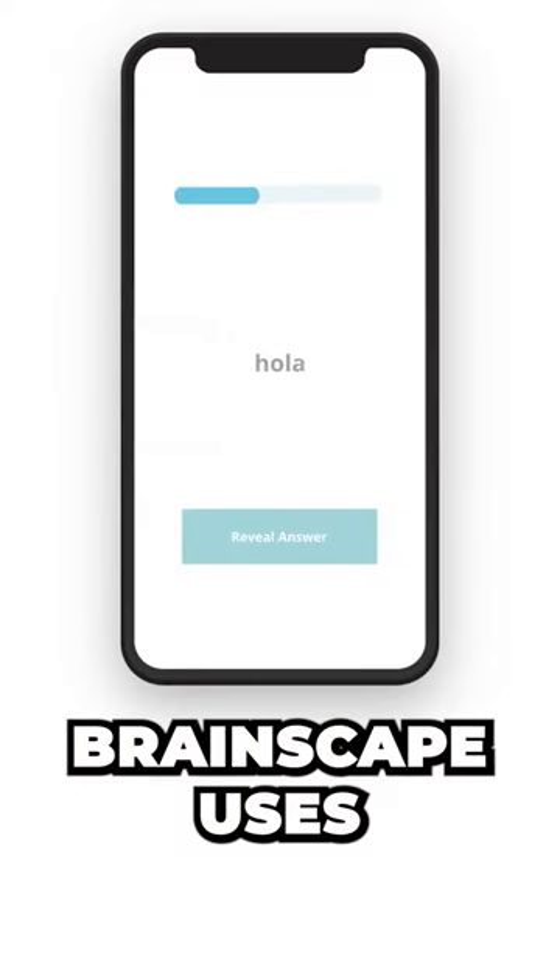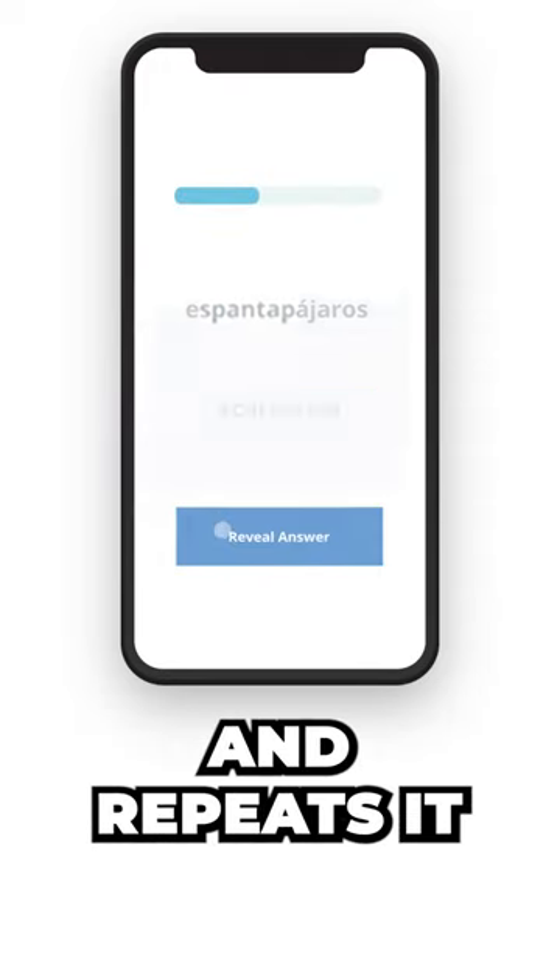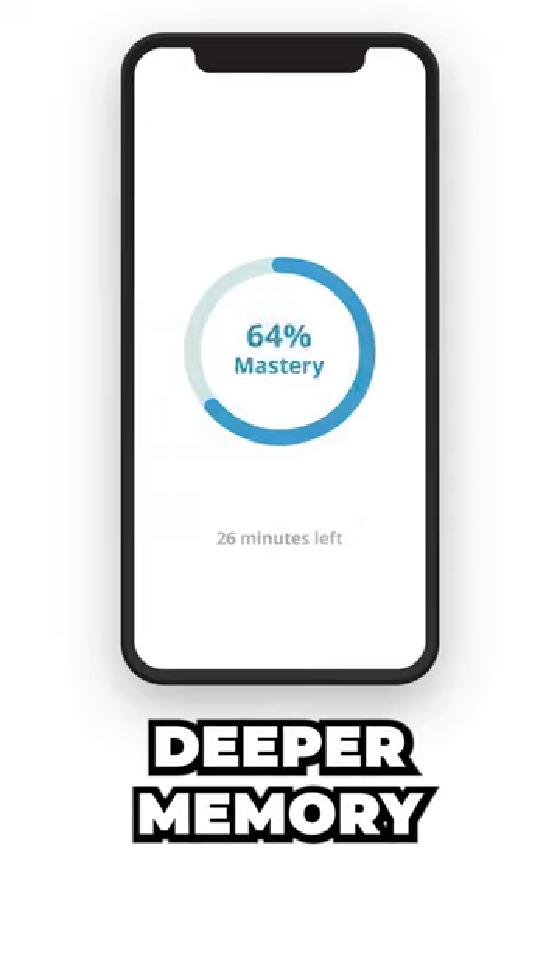Number three is spaced repetition. Brainscape uses cognitive science to help you determine how frequently to show you each flashcard again, and repeats it at the optimal time for deeper memory retention.